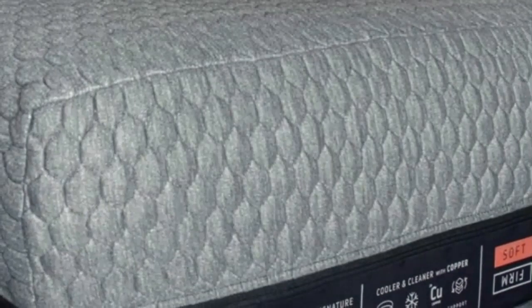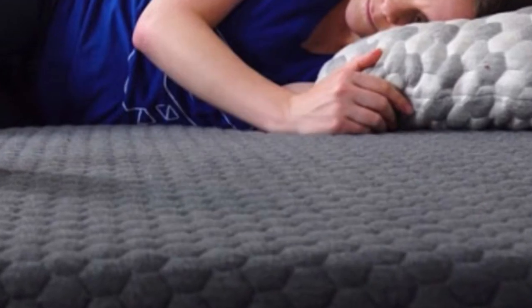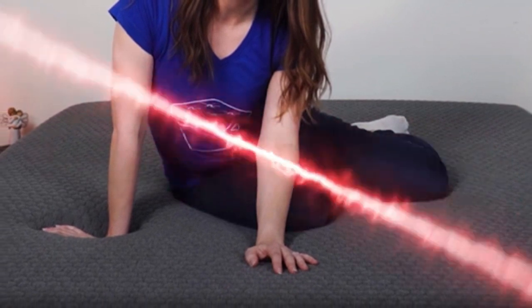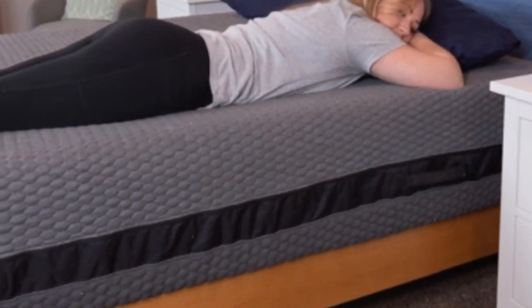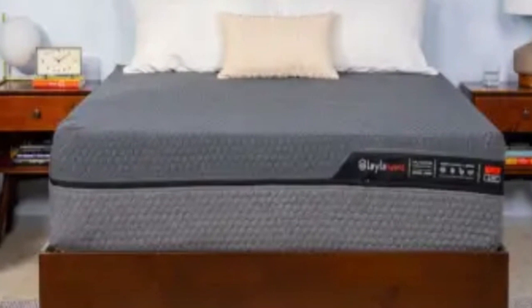Layla offers free shipping for customers in the contiguous U.S. and backs the mattress with a 120-night sleep trial and a 10-year warranty. Pros: Dual-sided with two firmness levels. Copper-infused memory foam designed to contour with minimal heat retention. Zoned transitional layer for targeted support. Cons: Somewhat heavy and difficult to flip. Sleepers seeking a medium-firm feel may not find either side comfortable.